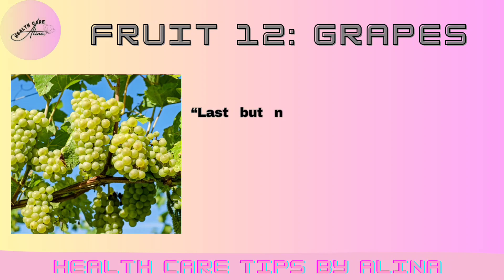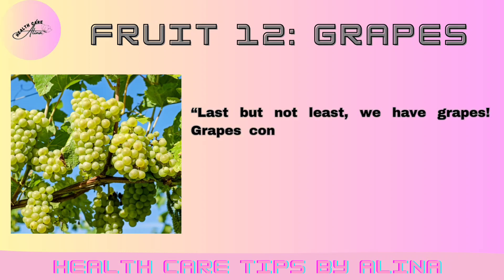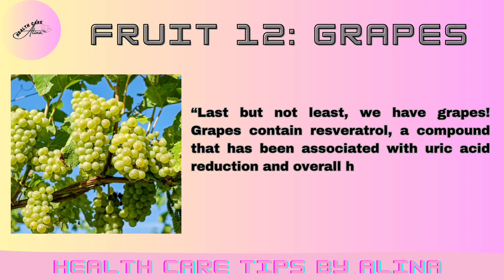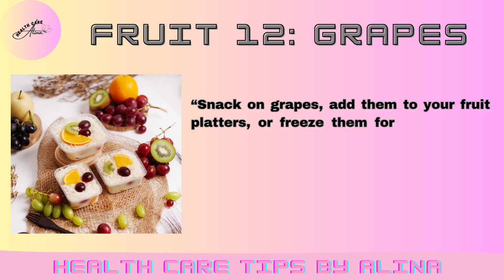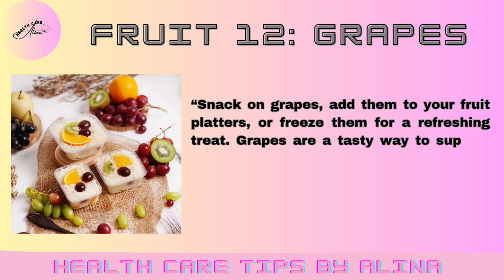Fruit 12: Grapes. Last but not least, we have grapes. Grapes contain resveratrol, a compound that has been associated with uric acid reduction and overall health benefits. Snack on grapes, add them to your fruit platters, or freeze them for a refreshing treat. Grapes are a tasty way to support uric acid management.